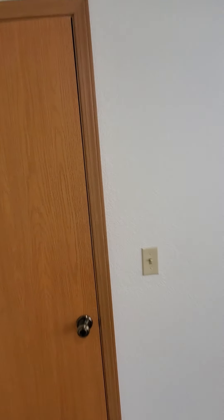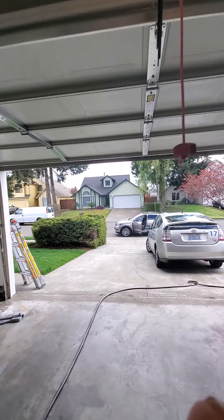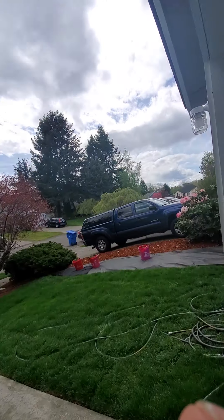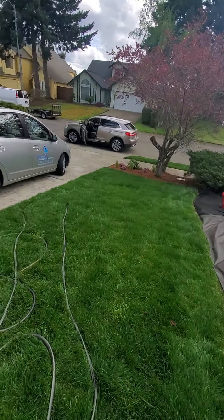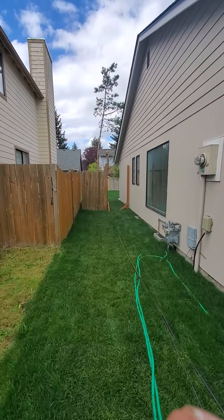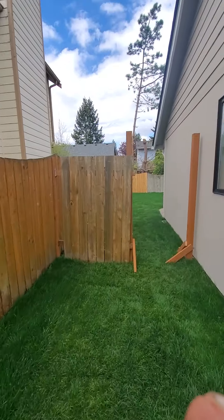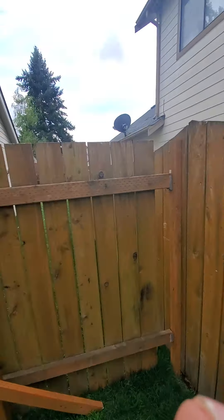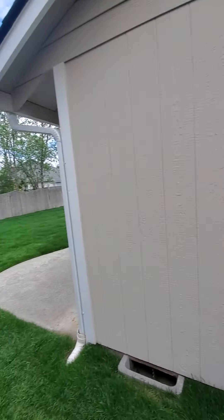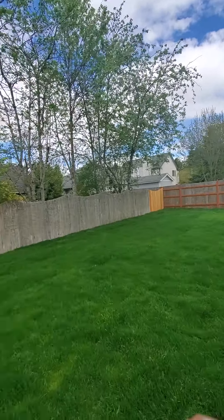I'm going to go back out through the garage and walk around outside again. What they did here was just redo the yard completely and put down sod, and it's coming in really, really nicely. They will keep it cut till closing, and after closing we'll have to get it cut. They're also rebuilding this portion of the fence here and putting in a new gate.